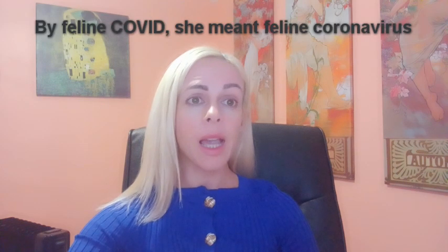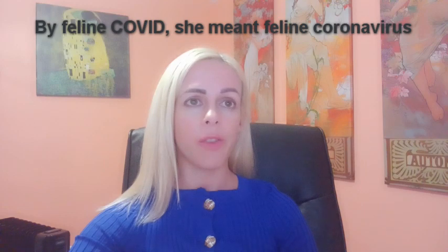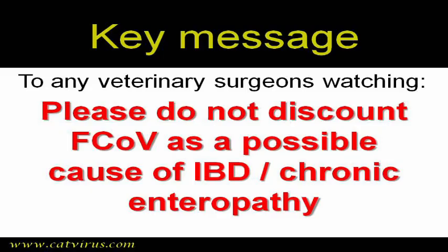Upon completion of a one-week course of GS441524, the enteric and ocular symptoms in both cats are now completely resolved. A post-treatment PCR test confirmed elimination of feline COVID. The key message of this video is to veterinary viewers: please do not discount feline coronavirus as a possible cause of IBD and chronic enteropathy in your patients.